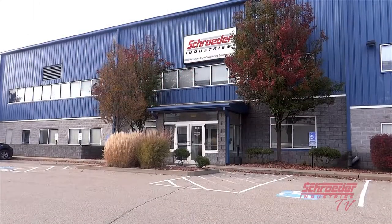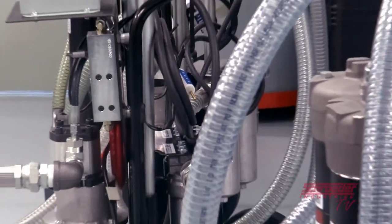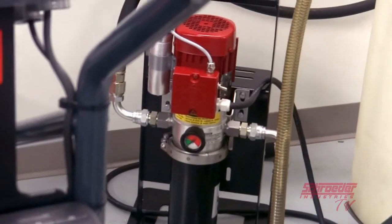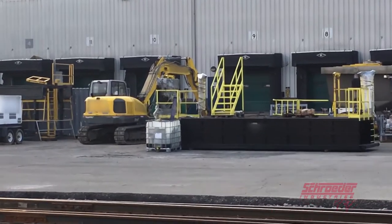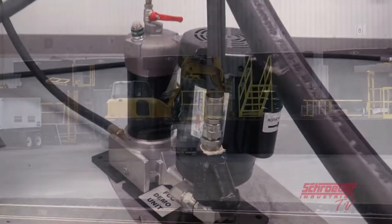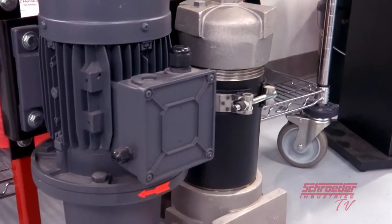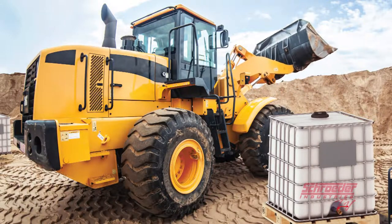Lucky for you, the advanced fluid conditioning experts at Schroeder Industries have a continuous filtration solution already in mind for you. Installing a kidney looping filtration system at all exposed areas during your transferring, delivering, filling, and reloading processes is an easy and cost-effective solution for solving this problem. A kidney looping filtration system supplements continuous flow so your fluid-powered system never misses a beat.